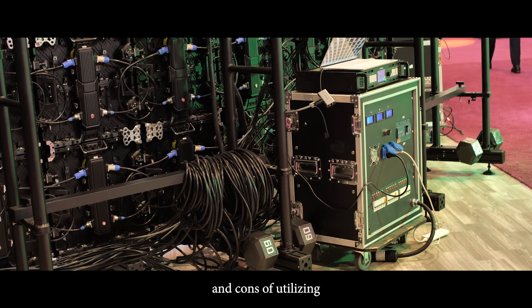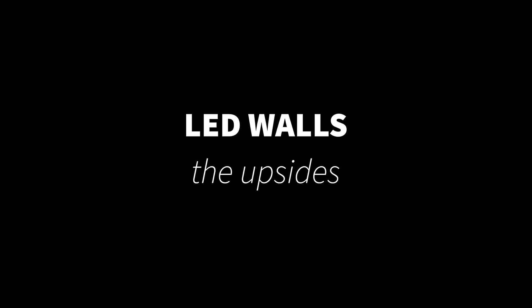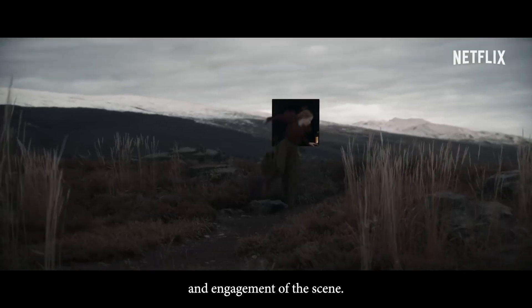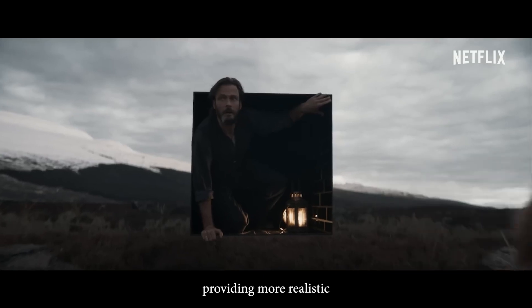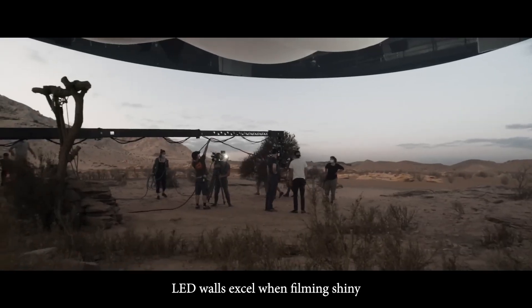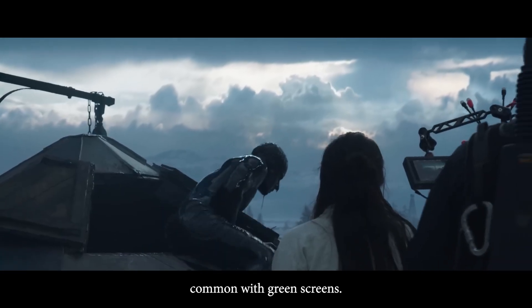Now let's take a look at the pros and cons of utilizing an LED wall for your virtual video production. LED walls — the upsides. Real-time interaction: talent can see and interact with the virtual background, enhancing the realism and engagement of the scene. Authentic lighting: the LED panels themselves can serve as an on-set light source, providing more realistic lighting conditions that emanate from the virtual background elements. Working with reflective elements: LED walls excel when filming shiny or reflective objects, eliminating the green screen spill issue common with green screens.